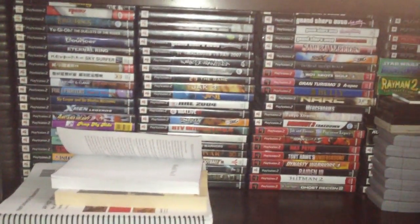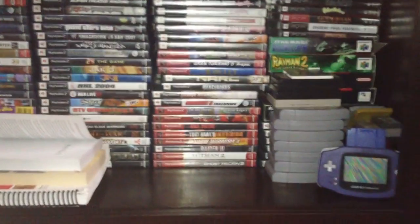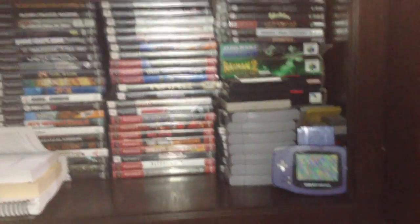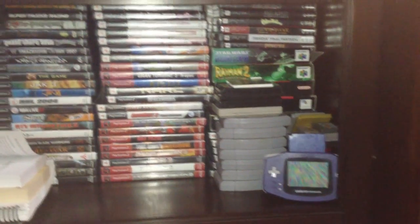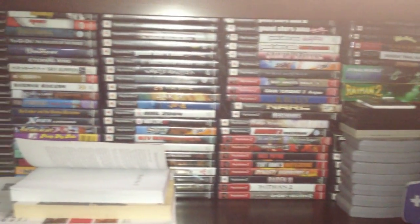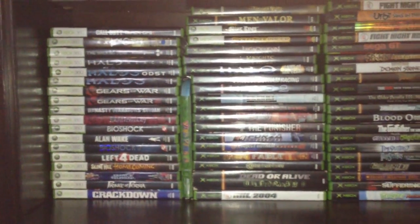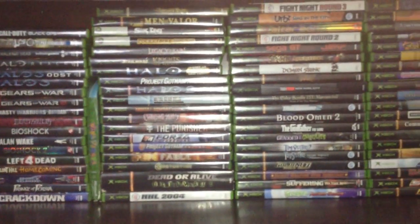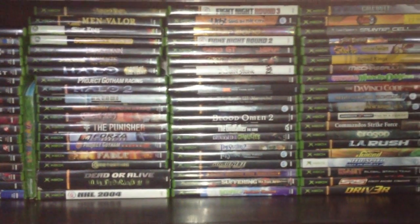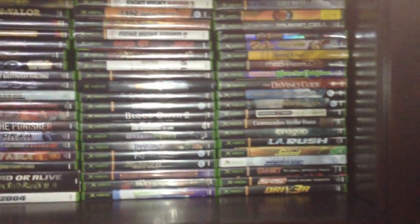When I go through the games I have for each system, or the movies and Blu-rays, I'm going to go through each and every single one individually and talk about it. Because I know a lot of people when they do their collection videos they're like 'hey I got this game, it's awesome, I got this game, it's good, I got this game, it's bad' — I don't want to do that. What I want to do for you guys is go into detail.